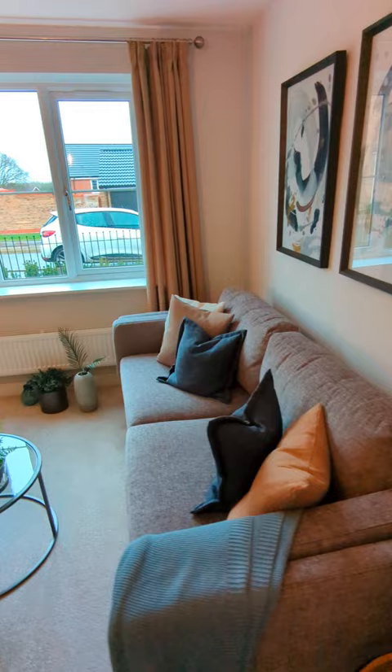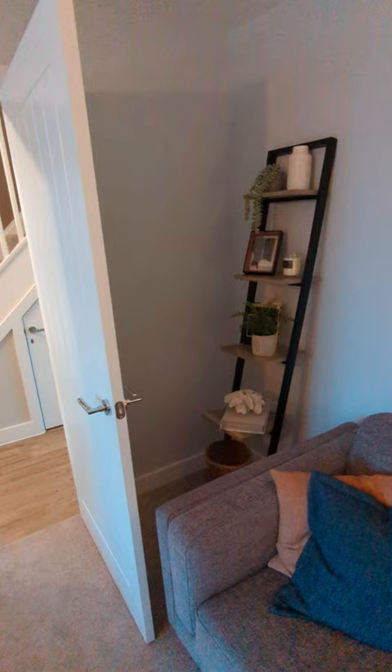A little bit further up the hallway we have the separate living room. This is a really nice generous space — really nice and cosy. They've got two sofas, a three-seater and a two-seater, a TV unit, side tables, a little bookcase, and there's just so much space. It's a really lovely, cosy area.